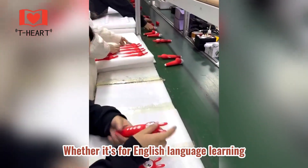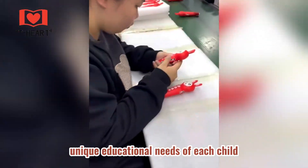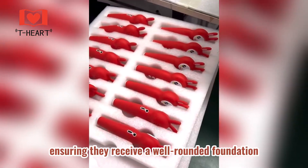Whether it's for English language learning, phonics, basic math, or general knowledge, the reading pen adapts to the unique educational needs of each child, ensuring they receive a well-rounded foundation.